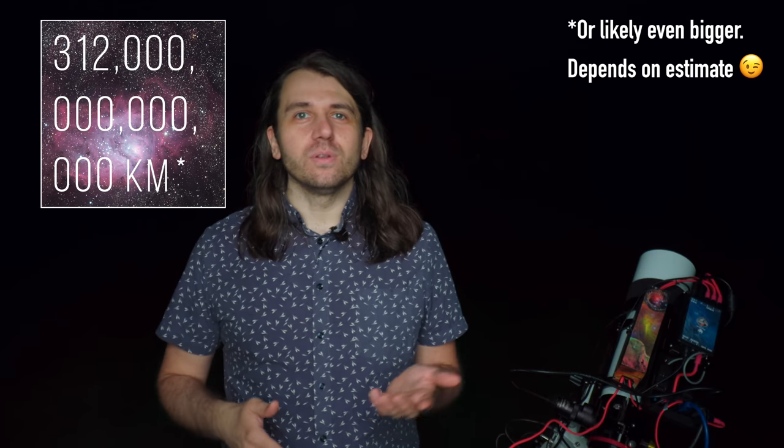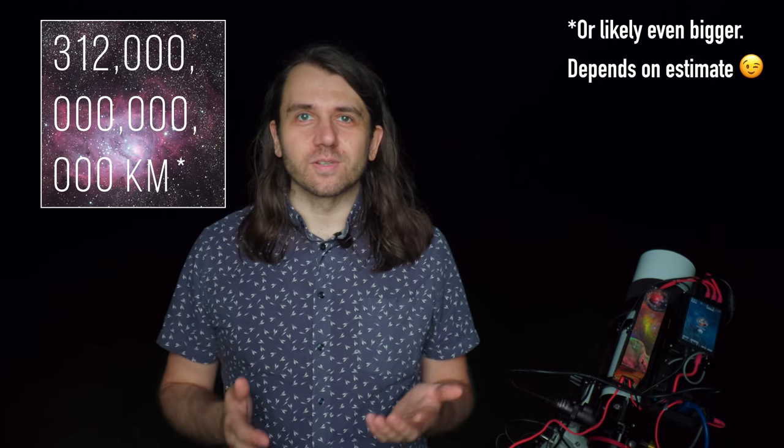The Lagoon Nebula is 312 trillion kilometers across. Walking every day, it would take you over 22 billion years to walk from one end to the other. But knowing the Lagoon is 312 trillion kilometers across will give you no sense of how large it will actually appear in the night sky from Earth.